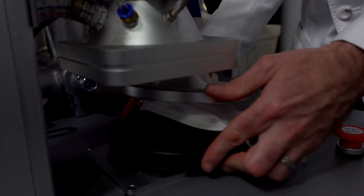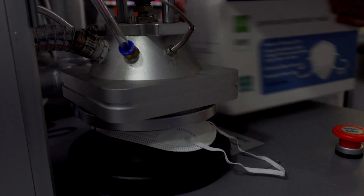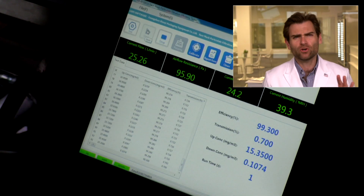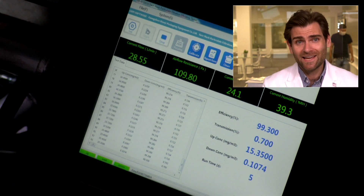We're using a PFE machine — a particulate filtration efficiency machine. If you want to find out how this works, check out that link. Remember, we are just testing filtration here, we're not testing fit. Your face isn't here, and if it did I'd be like — high five, bam, right on the face.